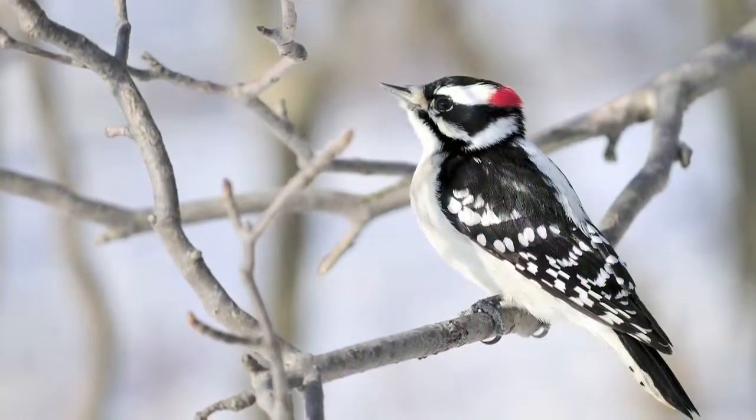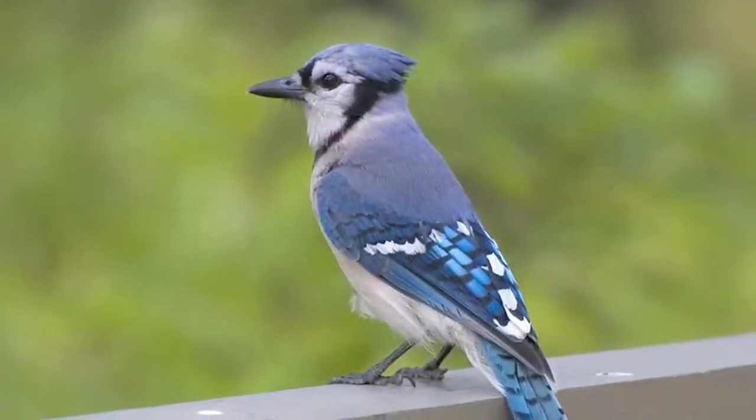How would you like to attract fruit and nut loving birds like woodpeckers, jays, catbirds, and other colorful songbirds to your feeders? Now, with Scott's Songbird Selection blends, you can.